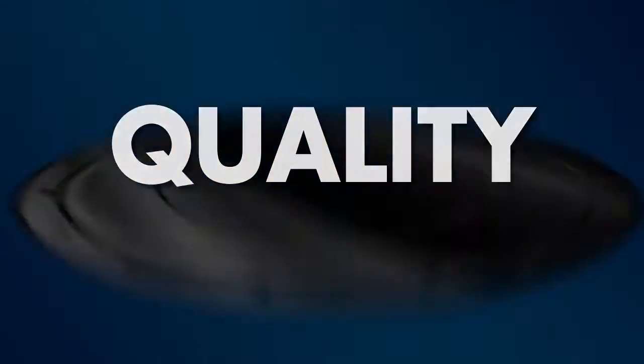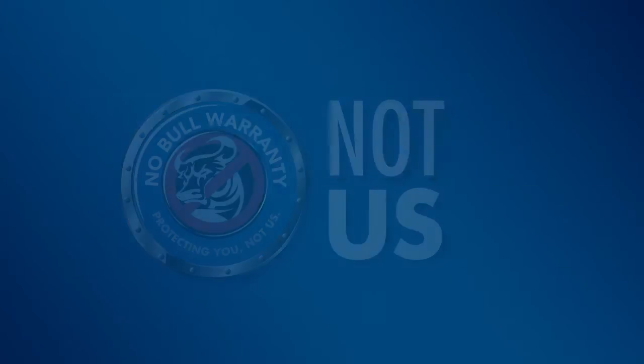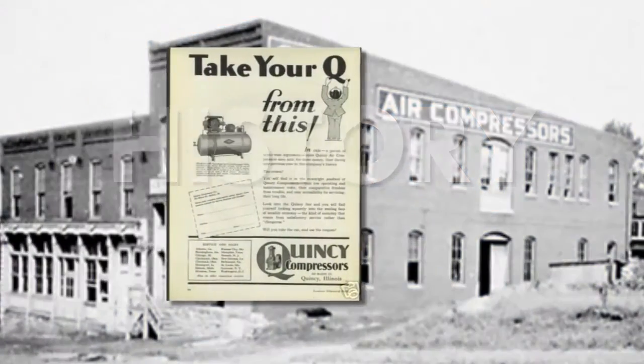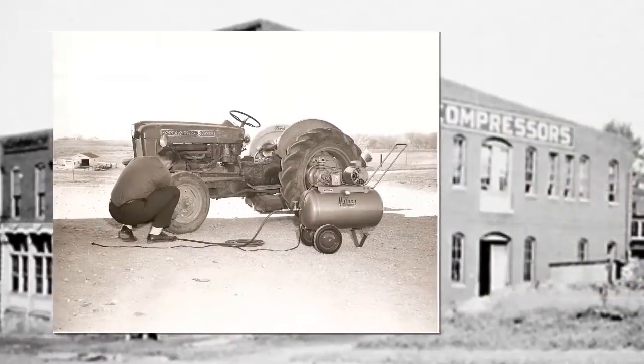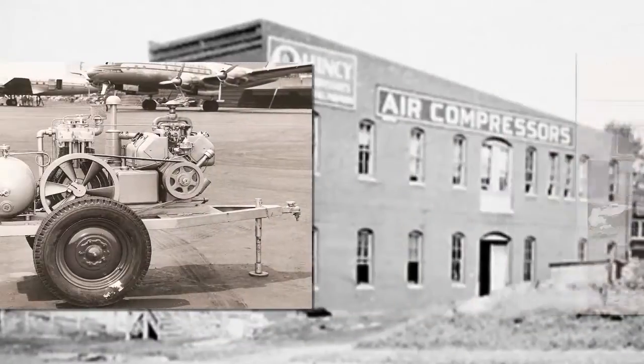These Quincy Compressors are made in the USA with manufacturing facilities in Illinois and Alabama. Quality — we're so confident in our equipment, we offer a strong warranty that protects you, not us. History — since 1920, Quincy has been designing and building premium air compressors for industry, right here in the USA.